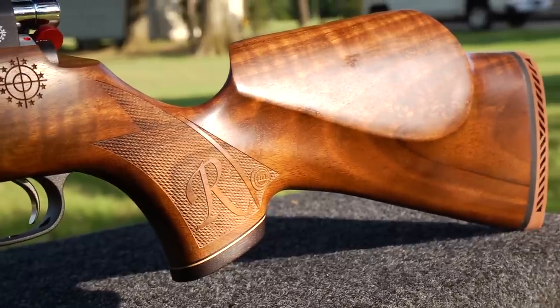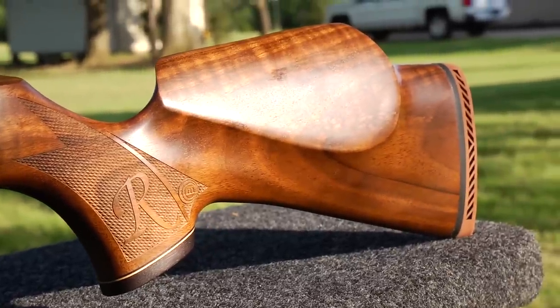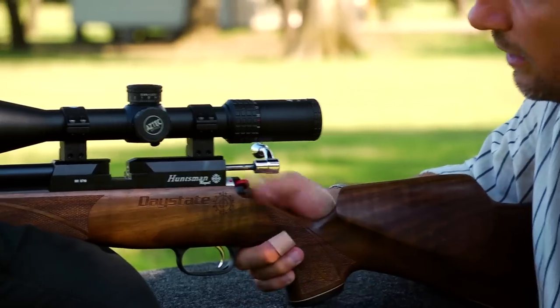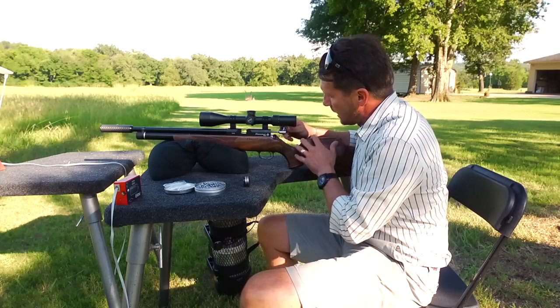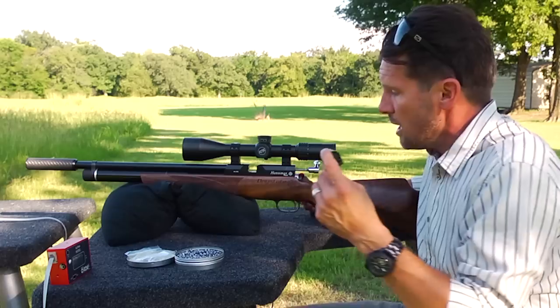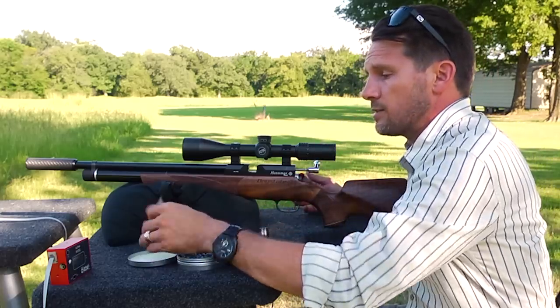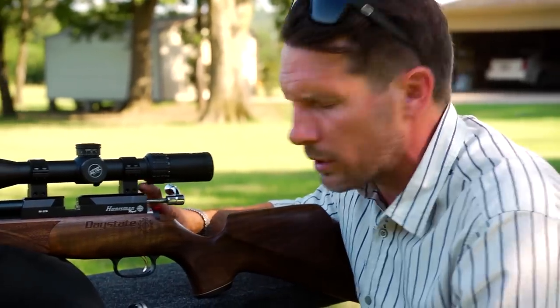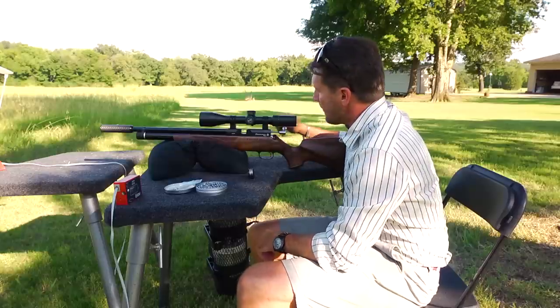It has a rubber buttstock. It's not ambidextrous — this is obviously for a right-hand shooter. You've got the nice safety right there under your thumb. It's a bolt-action, single shot, but it does come with a 10-shot rotary mag. You can also slide in the single shot tray if you want. It's got an 11mm dovetail up top, which is pretty consistent with the Daystate brand.